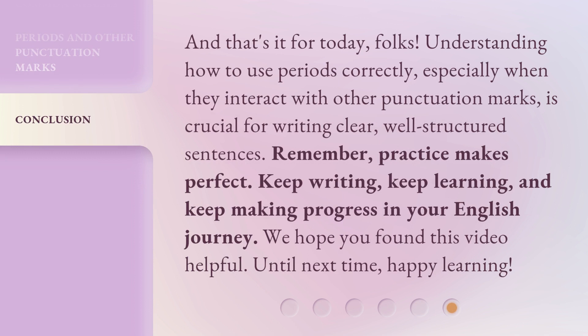And that's it for today, folks. Understanding how to use periods correctly, especially when they interact with other punctuation marks, is crucial for writing clear, well-structured sentences. Remember, practice makes perfect. Keep writing, keep learning, and keep making progress in your English journey. We hope you found this video helpful. Until next time, happy learning.